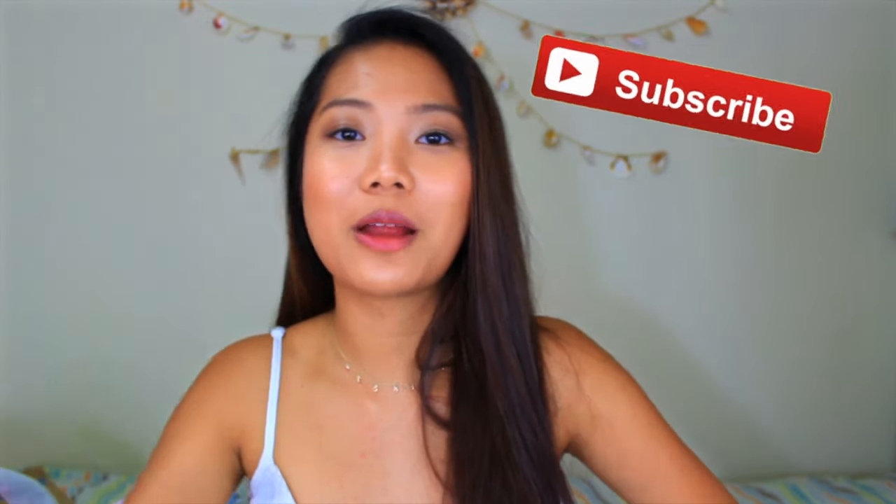I hope you guys liked this video. Let me know down in the comments what else you want to see from me — like what's in my bag, get ready with me, anything. I'll try to do whatever you guys want. Don't forget to subscribe to my channel and like this video, and follow me on Instagram. I'll see you guys later, bye!